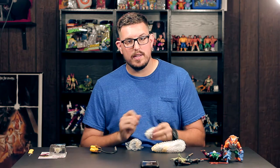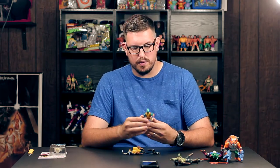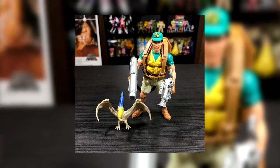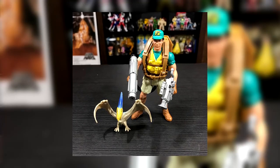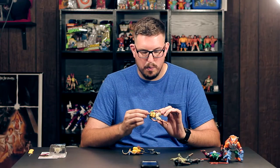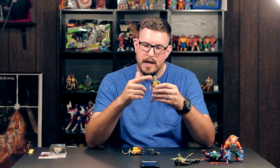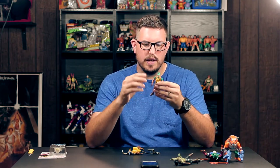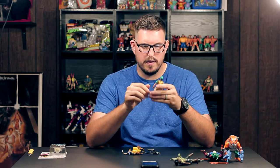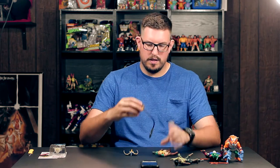Continuing along with the Jurassic Park theme, I have another Lost World figure here — that is Nick Van Owen, played by Vince Vaughn in the film. There are multiple variations of this figure: this is the light brown version with the non-removable hat. There's also a version without the hat, and you can get two different shades of brown on the boots and vest, so there are a couple of variants to track down.